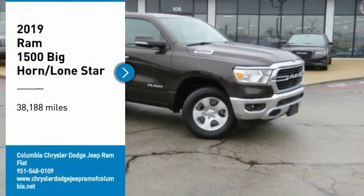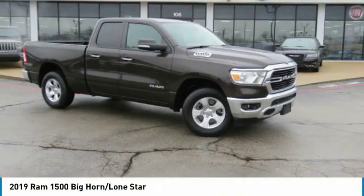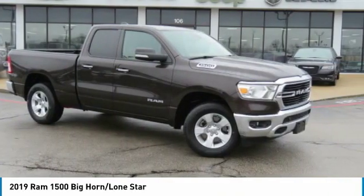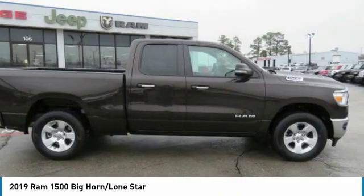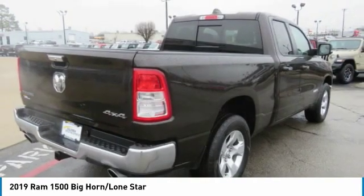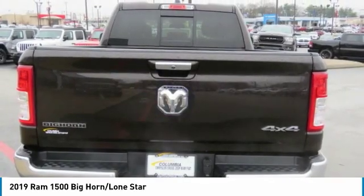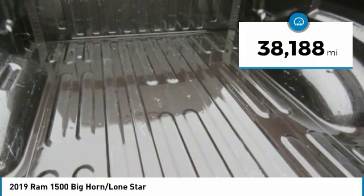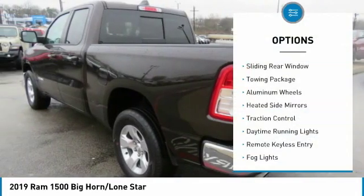Looking for the right vehicle? Check out the 2019 Ram 1500, run against the Chevrolet Silverado, Ford F-150, and Toyota Tundra — all excellent trucks in their own right. The Ram took home the prize for its well-rounded strengths. This vehicle has less than 40,000 miles.